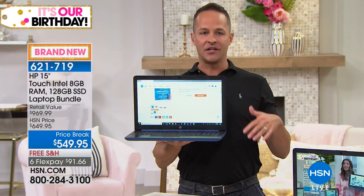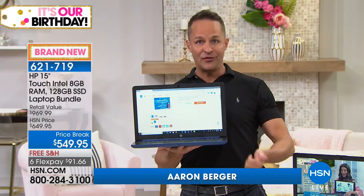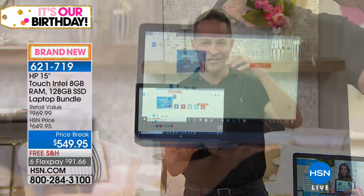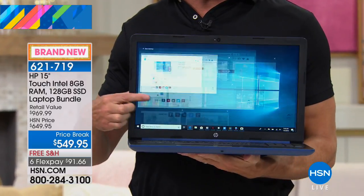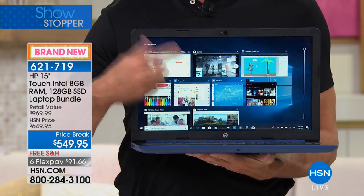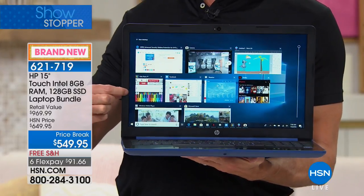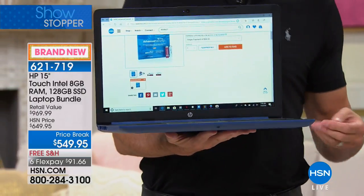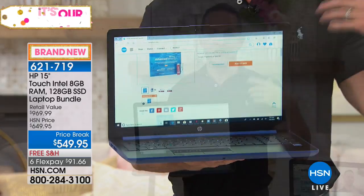Going through the specs: this has a solid state drive, which is what everybody wants now because it's faster, lighter weight, and uses less battery. It makes the computer weigh less than four pounds — 3.91 pounds to be exact. It's still touchscreen. I have nine programs running all at the same time. This is Windows, this is Intel, this is HP — our latest and greatest. We've never done this configuration before.